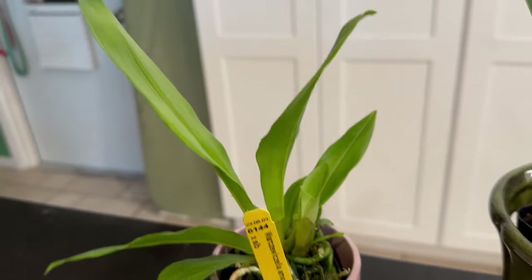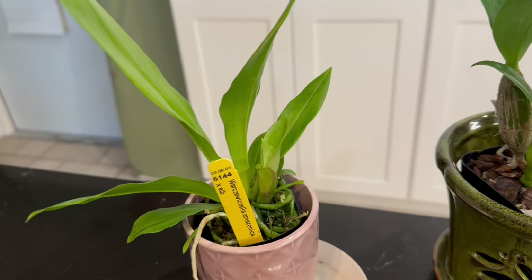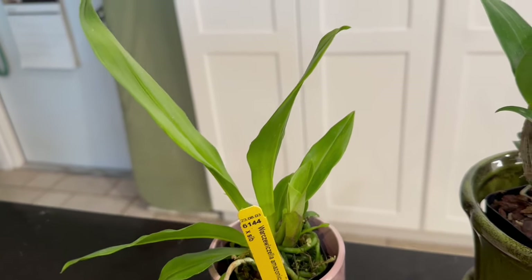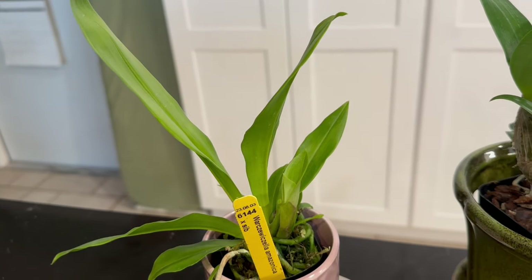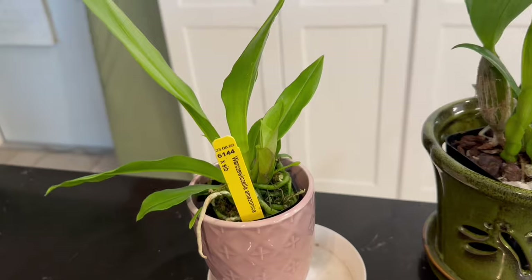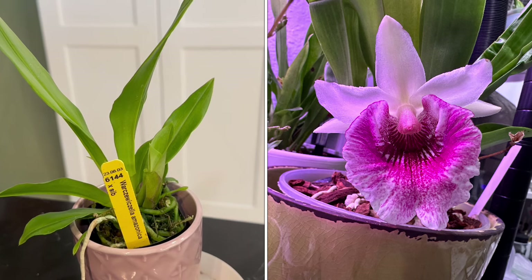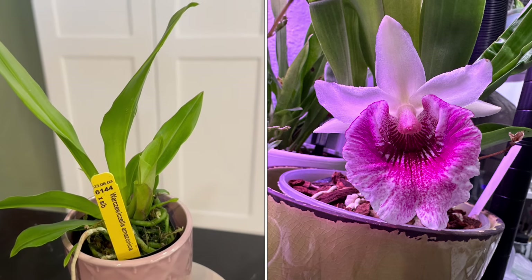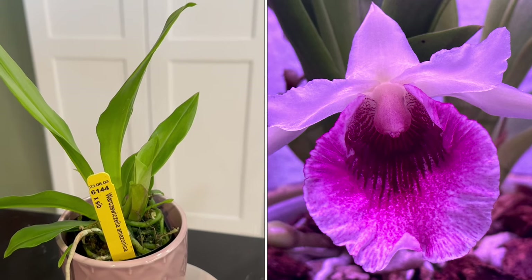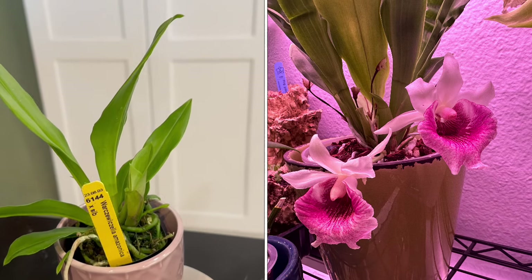If you've been following my channel you'll know that I'm absolutely in love with Cochleanthes and Chandranthes orchids. I've been able to grow these with relative ease. I have some young plants, and my Chandranthes Amazing Andrea Pretty in Pink has bloomed for me many times. If you go into my playlist for miscellaneous orchids and bloom videos you'll find her there — she is reliable and easy to grow.